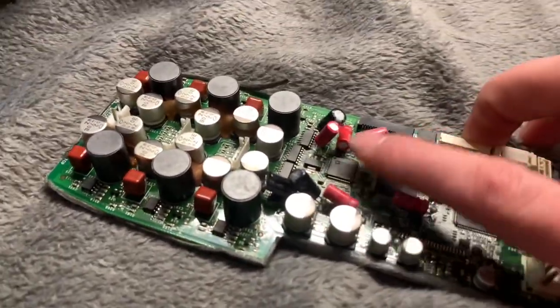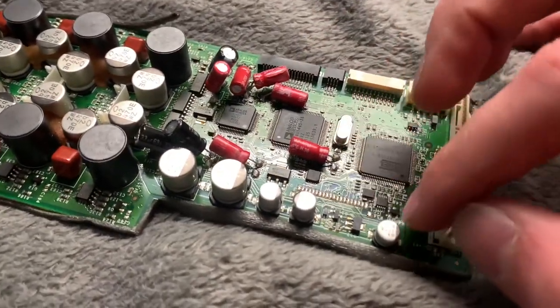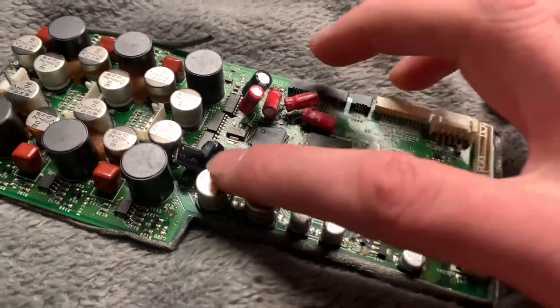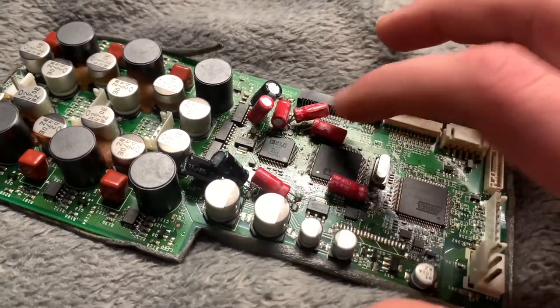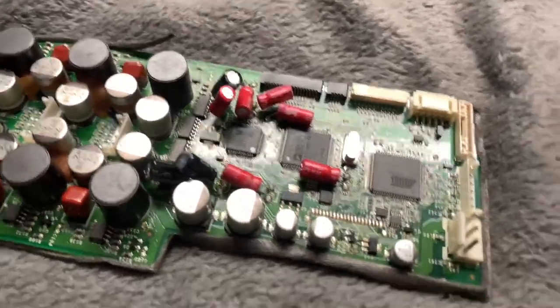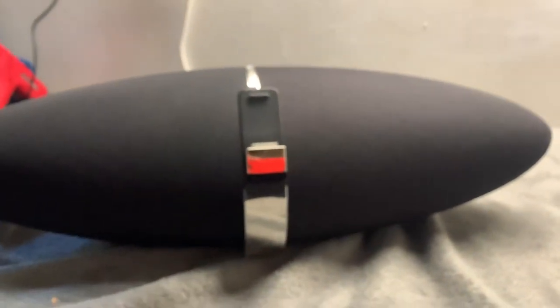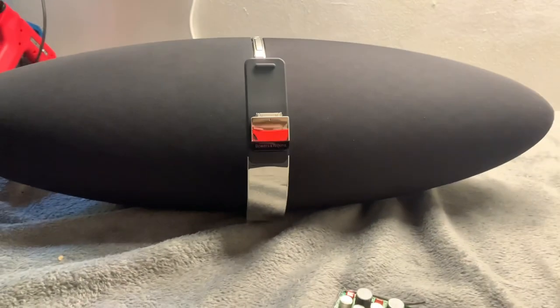I have tested a lot of these caps on these boards and the ESR goes super high on them - they're obviously not acting like a capacitor anymore. They'll be drawing too much current and the circuit might not be able to start reliably.